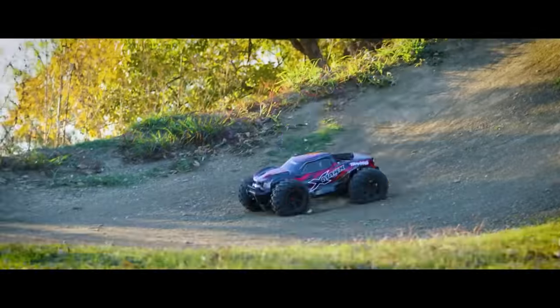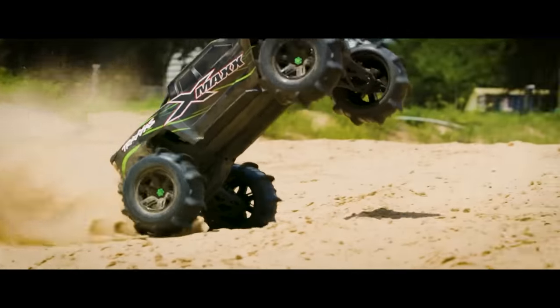Go check out all the Traxxas cars in this video by following our links down below. And for more RC content, check out these videos.